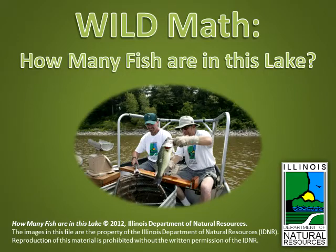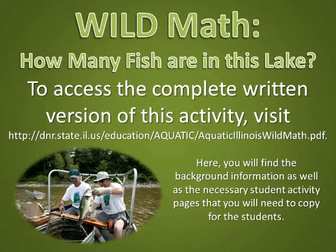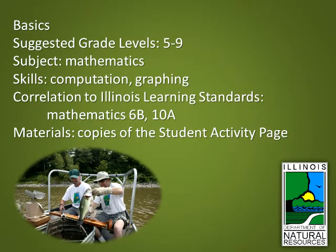Wild math: how many fish are in this lake? To access the complete written version of this activity, visit the website listed here. You will find the background information as well as the necessary student activity pages that you will need to copy for the students. Basics: suggested grade levels 5 through 9, subject mathematics, skills computation and graphing.